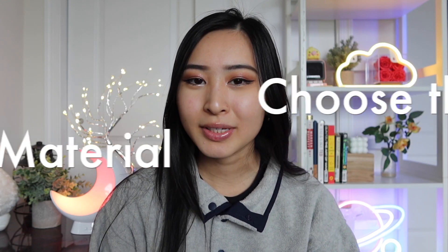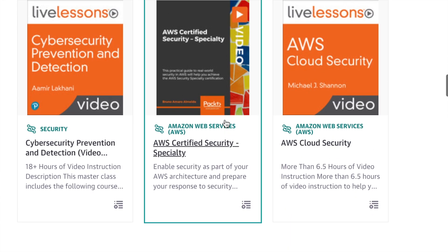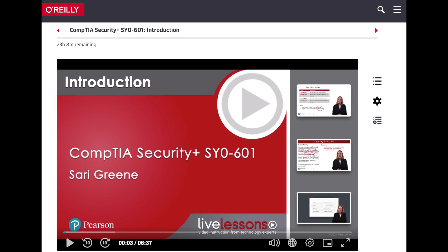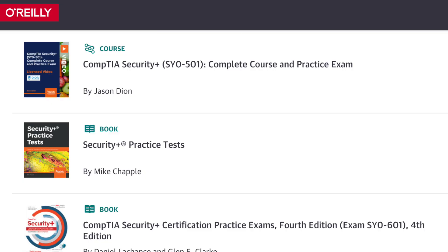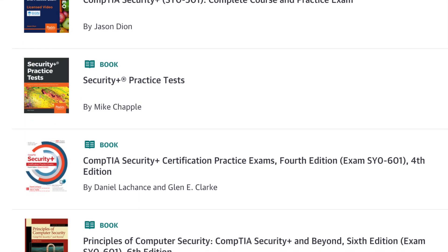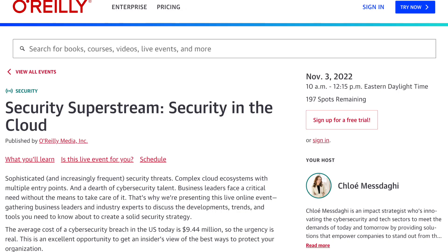This leads directly into the next topic, which is choosing the right study material. I'm excited to be working with O'Reilly on this video. I've talked about O'Reilly before in my video on how I passed my CompTIA Security Plus — I personally used their resources to help me study and pass my exam. If you're not familiar with O'Reilly, they are an online learning provider with live online training courses, books, and videos.